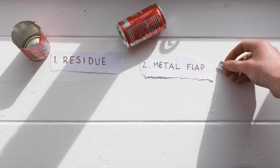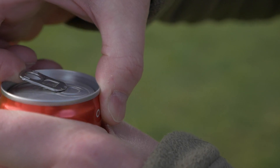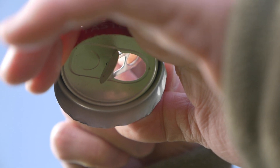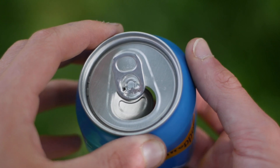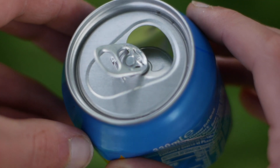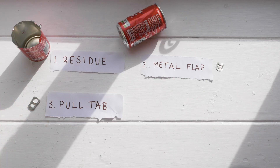Two: the metal flap. When you open a can, you push a thin piece of metal inside to leave a drinking hole. It's this metal flap that, when the animal tries to climb back out, can block the hole again. This completely seals off the exit and the animal can't get out.